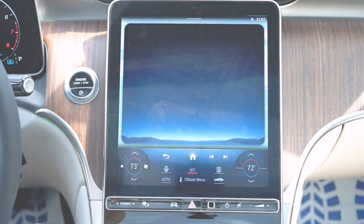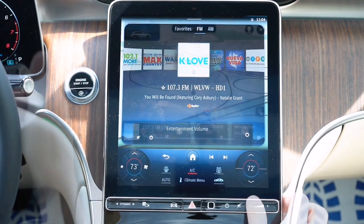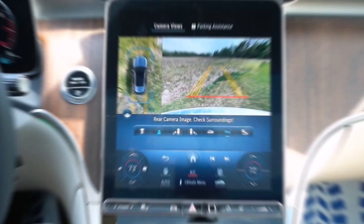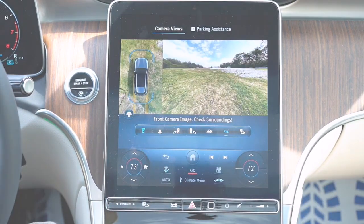The infotainment system boasts a 10.25-inch touchscreen display complete with Android Auto, Apple CarPlay, and factory navigation. Safety is a priority in the GLC 300 Coupe, with features like blind spot assist, rear cross-traffic alert, and Mercedes Emergency Call service all coming standard.